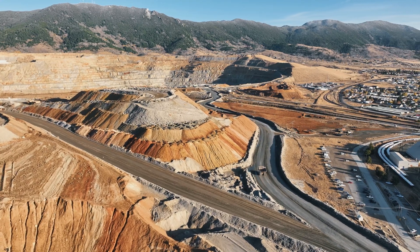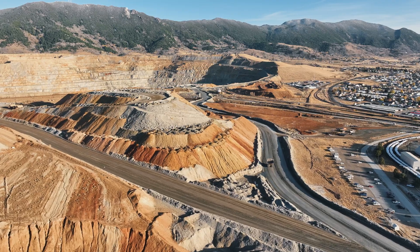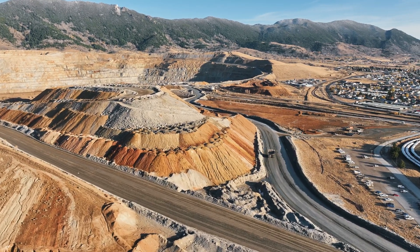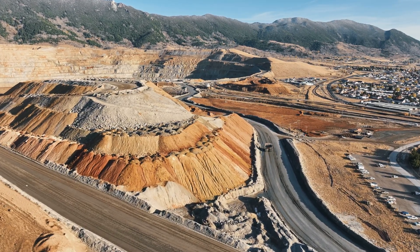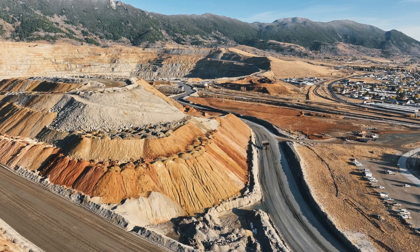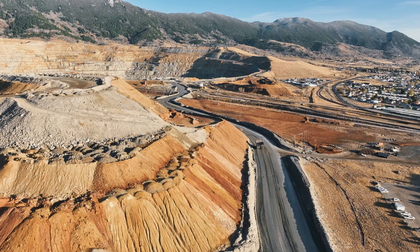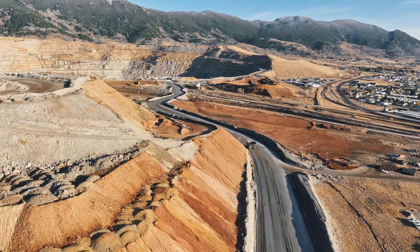While the Berkeley Pit stands as a stark reminder of the environmental costs of mining, it is also a symbol of resilience, both for the people of Butte and the ongoing efforts to restore the land. With the ongoing clean-up project, the city hopes to one day transform the pit into a safer, less toxic legacy for future generations, but for now it remains a chilling, visible reminder of the past.